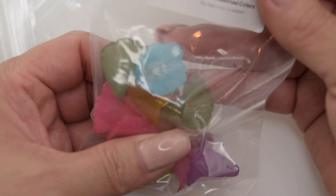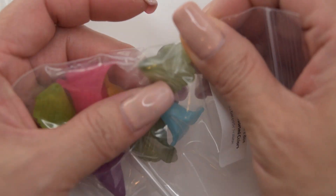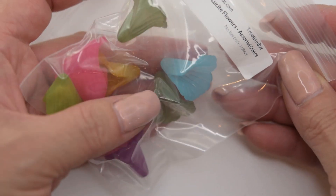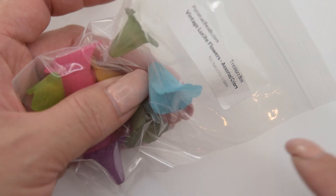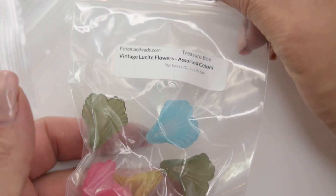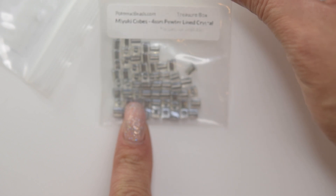They also sent us these flowers. For example, we can make a tassel that will come from the flower. They also sent some Miyuki cubes.